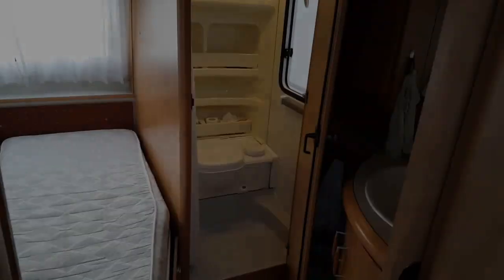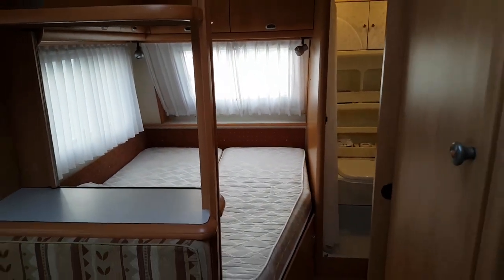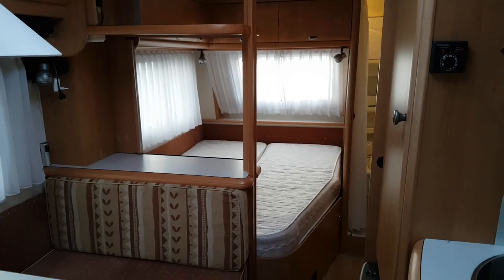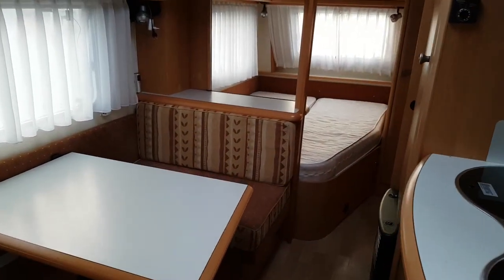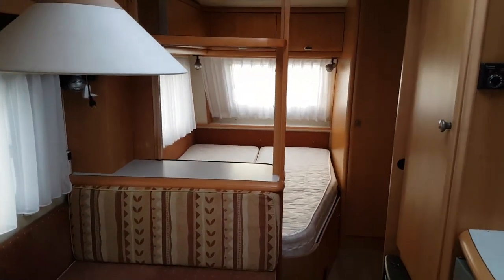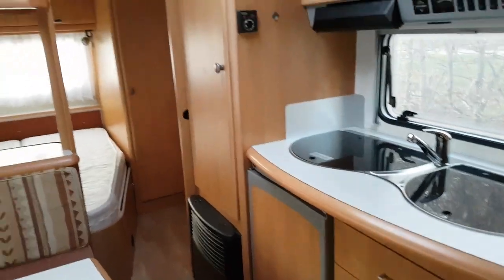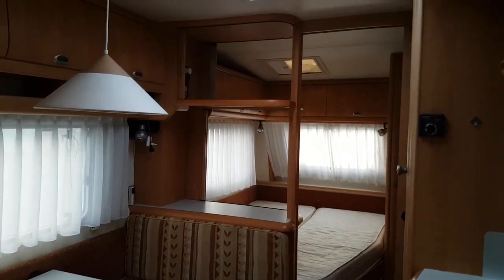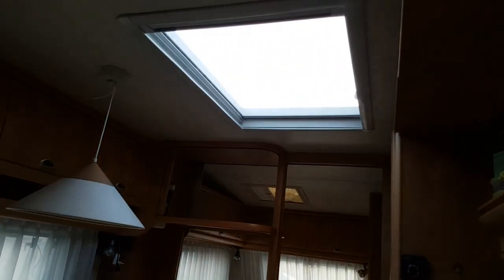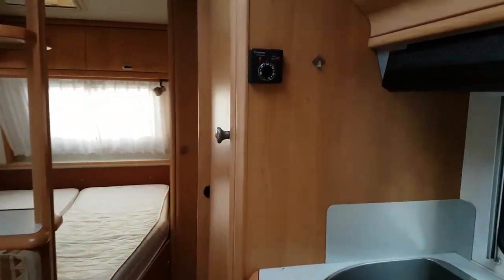Starting up front, we have a bathroom where we can actually turn around, and there is a shower inside. We have a permanent double bed, and it's wonderful. There is a seating area in the middle of the caravan. You also see the kitchen area with a sink and stove. Looking up, we have a roof window giving us a lot of natural lighting.